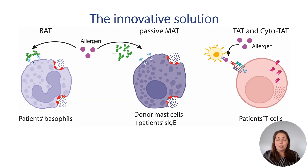This review explores a powerful alternative: the flow cytometry-based basophil activation test, mast cell activation test, and T cell activation test. The basophil activation test uses living patients' basophils, while the mast cell activation test uses donor mast cells which are passively sensitized with patients' sera.